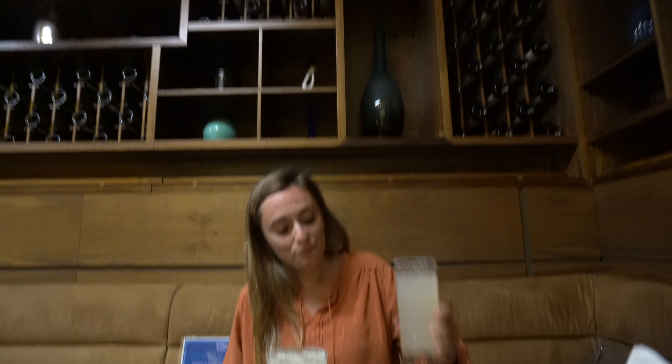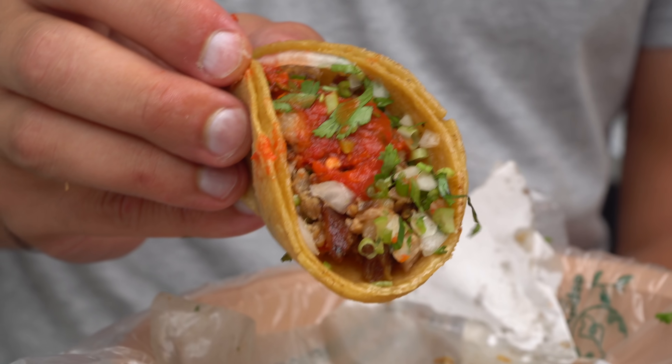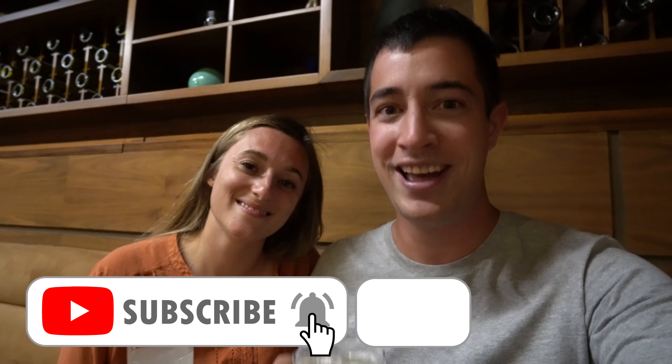That's it for today's video. I hope you guys enjoyed it — it was another great day here in Mexico City. Without a doubt, the best thing today was those tacos suadero — incredibly delicious, I definitely recommend it. If you want to check out any of the places we visited, all the information is in the description box. Make sure you subscribe and hit the bell icon, and we'll see you on the next episode of Chopstick Travel. Cheers, bye!